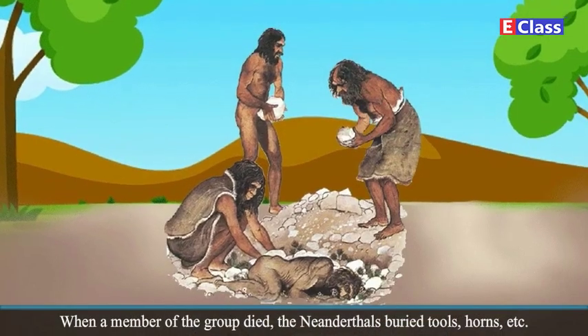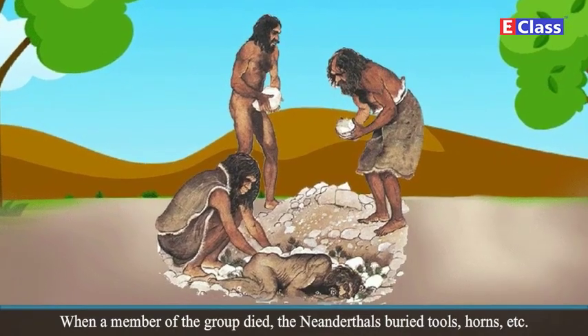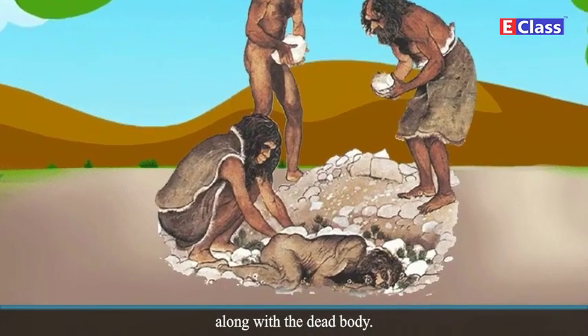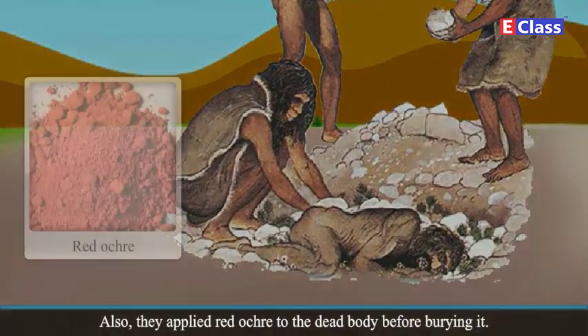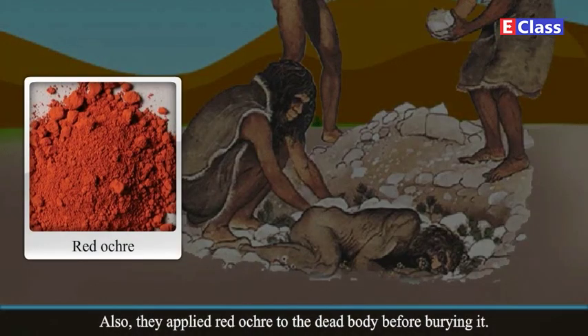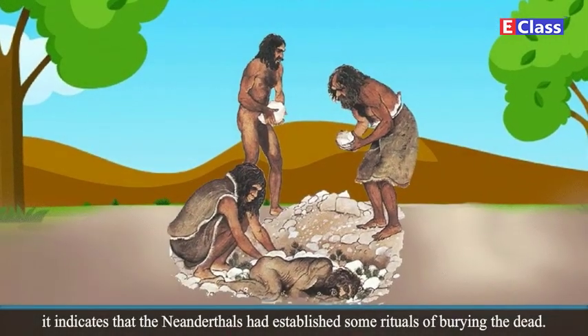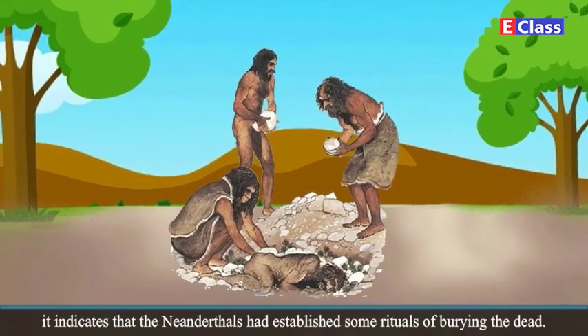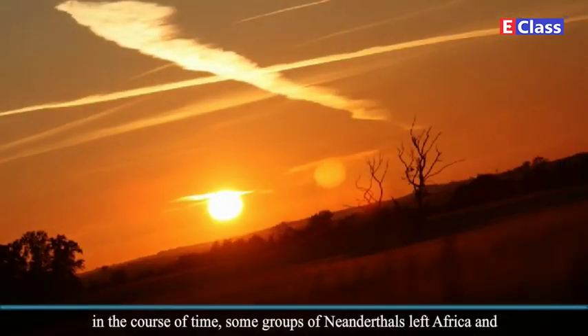When a member of the group died, the Neanderthals buried tools, horns, etc. along with the dead body. Also, they applied red ochre to the dead body before burying it. It indicates that the Neanderthals had established some rituals of burying the dead.